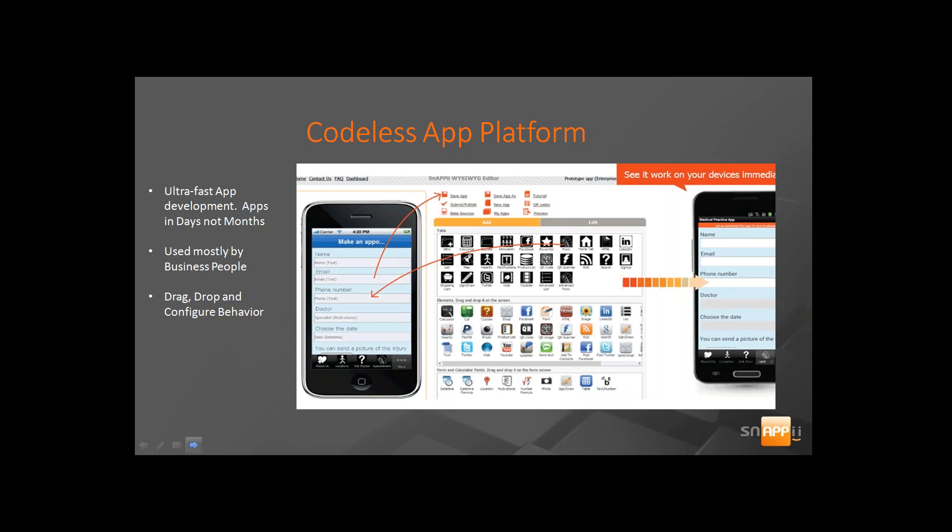Here's just a handful of samples. We offer construction-specific apps, inventory-specific apps, and healthcare apps. Any one of these can be customized to meet your specific requirements. They were all built on our platform, which is codeless.